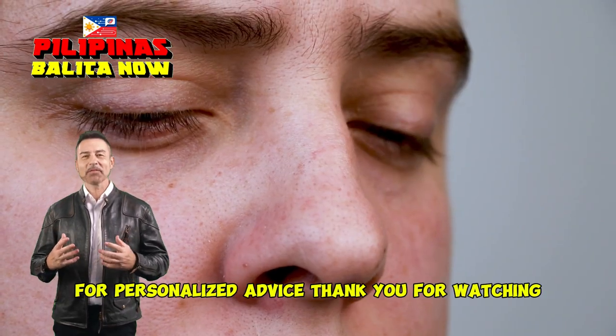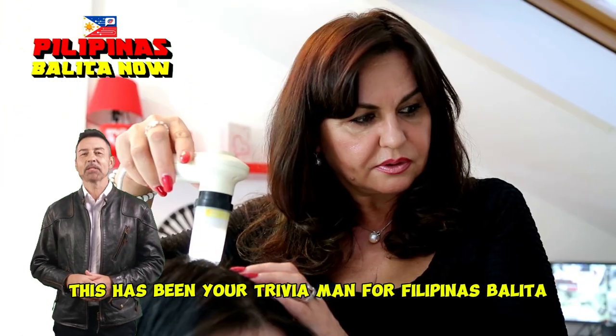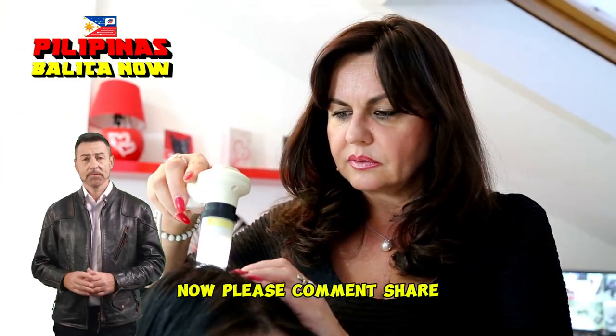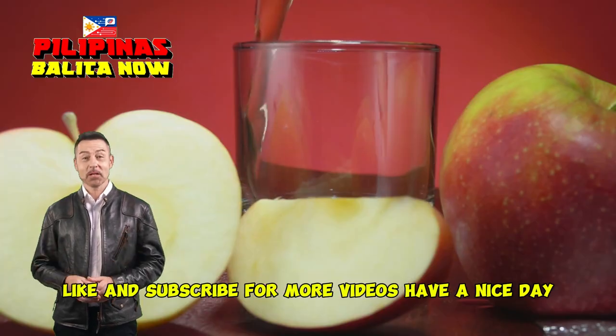Thank you for watching. This has been your Trivia Man for Pilipinas Balita. Please comment, share, like, and subscribe for more videos. Have a nice day!